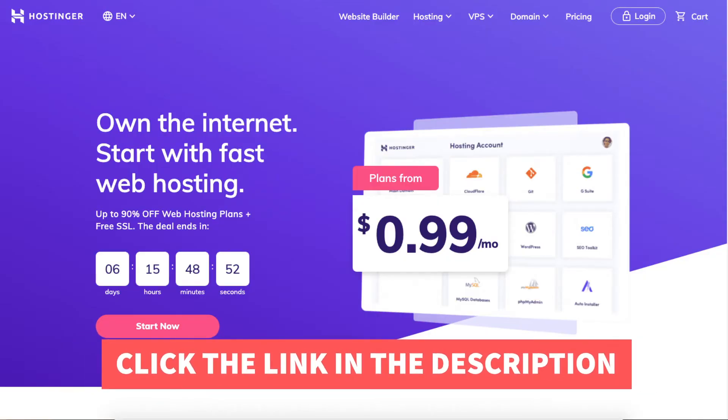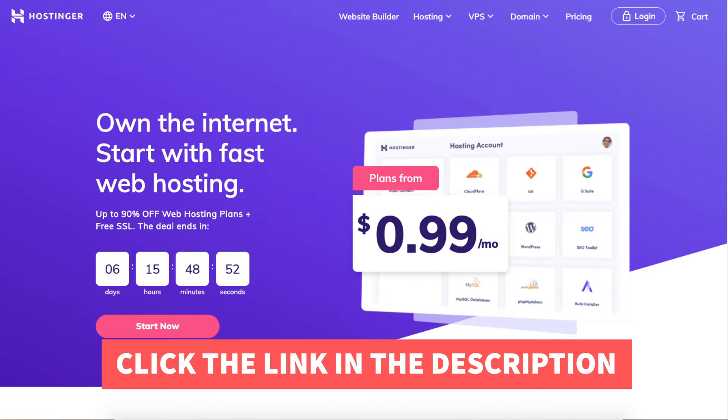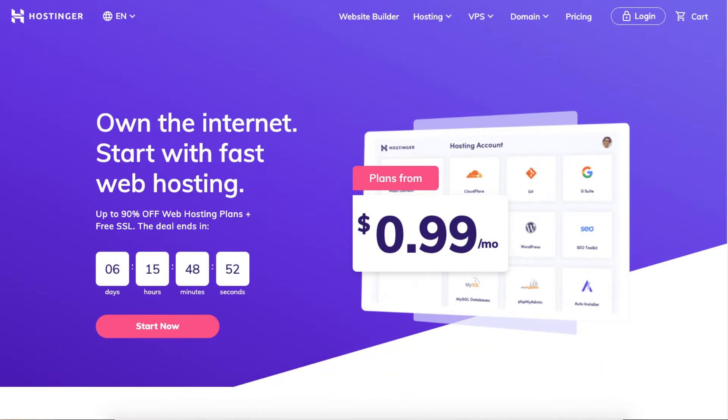I'll also be providing you with a Hostinger web hosting discount that will get you up to 90% off Hostinger hosting, plus a free SSL certificate and a free domain name, depending on which plan you go with for your Hostinger hosting needs.